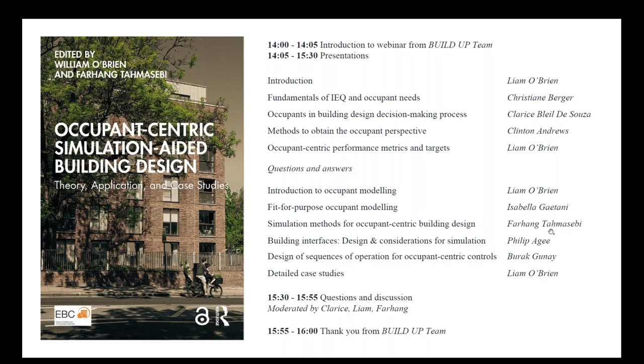We will then take a short break from presentations for a quick Q&A session, so we encourage the audience to send us questions at any point during today's session. After the first Q&A, Lyon O'Brien will continue and present chapter six, introduction to occupant modeling.